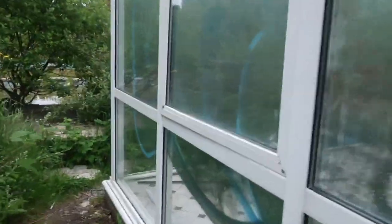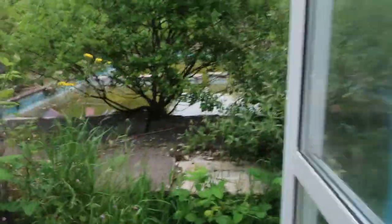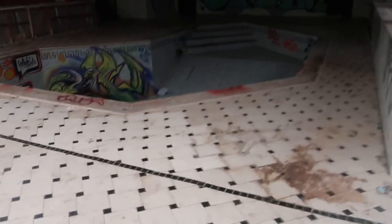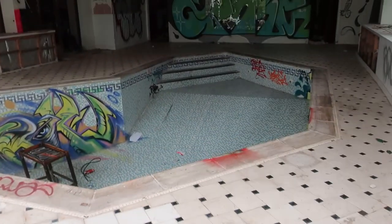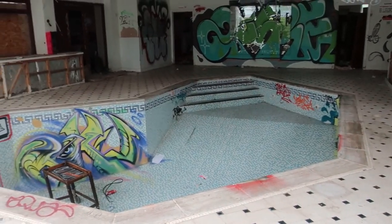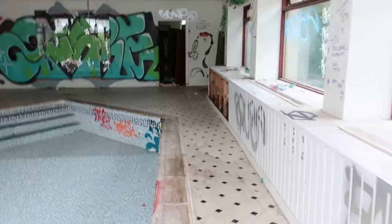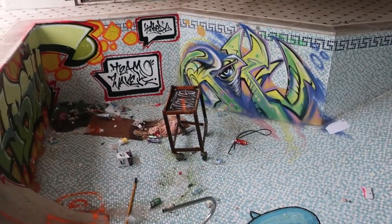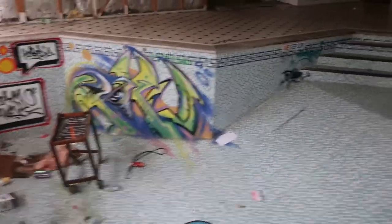Let's head back outside now. So we'll see you guys shortly — it's the old pool house here. And we can literally walk straight in to the indoor pool. Here it is, guys — the indoor pool. Look at that. I do like that design. The graffiti as well, that's pretty cool.